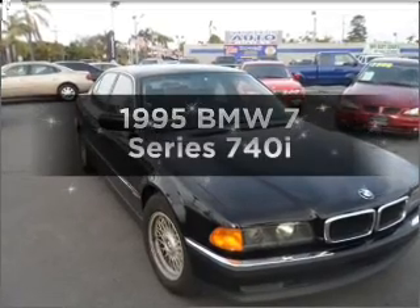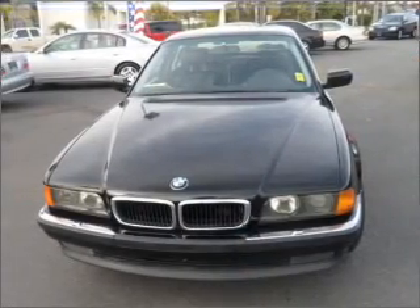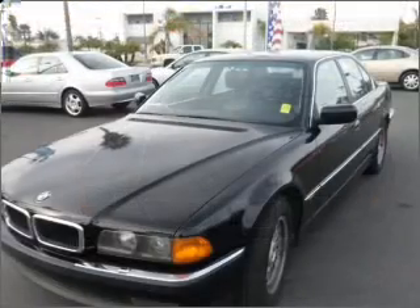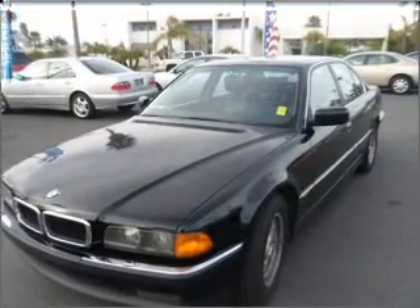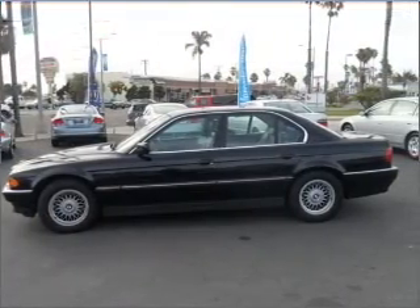If you're looking for a first-rate auto, this one could be yours today. With a powerful 8-cylinder engine connected to a smooth-shifting 5-speed automatic transmission, premium wheels lend a distinctive appearance. Anti-lock brakes help you bring your vehicle to a safe stop. Let the sun shine in with a sunroof.